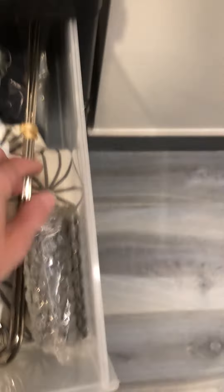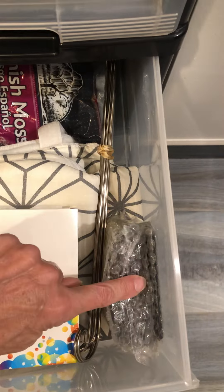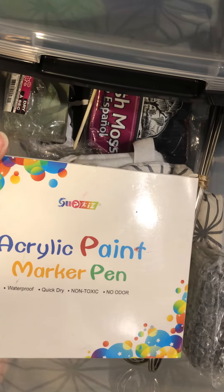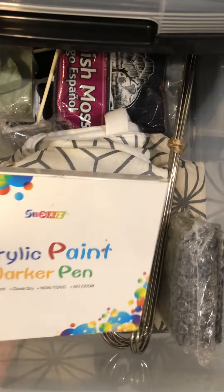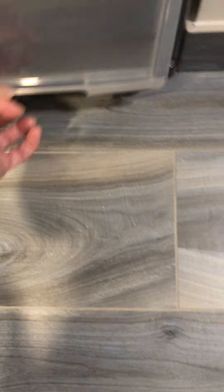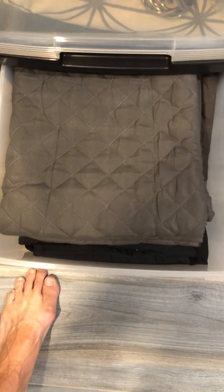There are just some extra odds and ends: I have some Spanish moss, some stickers, and a plate holder. These are the tree markers for the fruit trees if we need more, and the pens that I use to make them. I also have an extra ironing board down here.